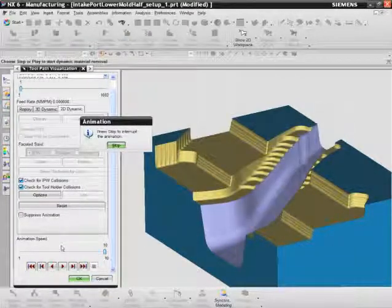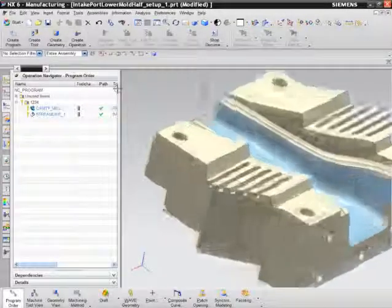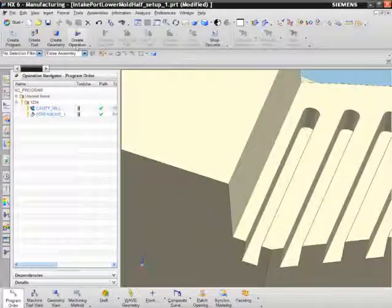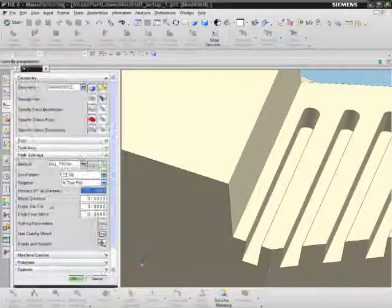We'll use the cut material verification to see what kind of result this provides. The operation's name, streamline, describes its ability to flow over part contours in the smoothest possible way, regardless of steepness or even of underlying surface topology.